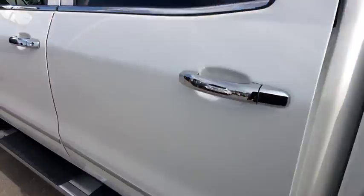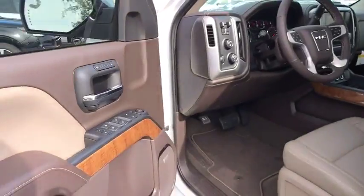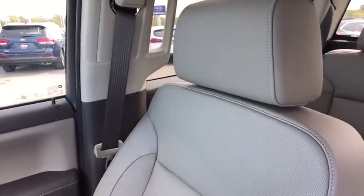Four-wheel disc brakes. Floor mats. Aluminum wheels. Four-wheel drive. Cruise control. Auto-dimming rear-view mirror. Take this vehicle for a spin and see why so many shoppers are now proud owners.